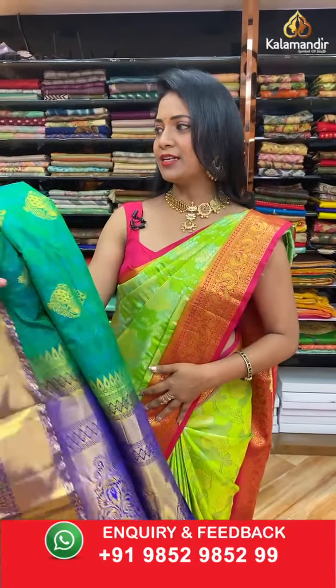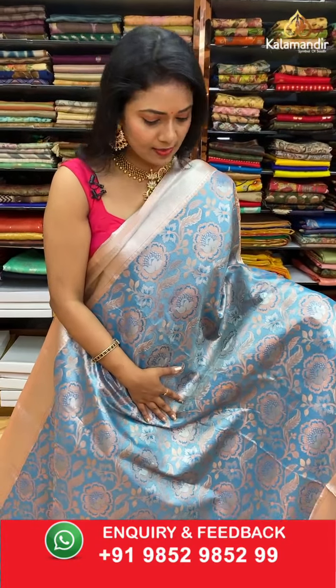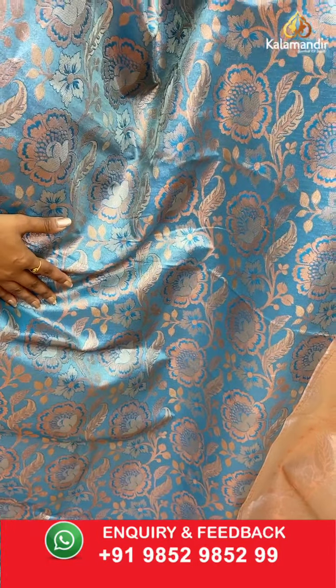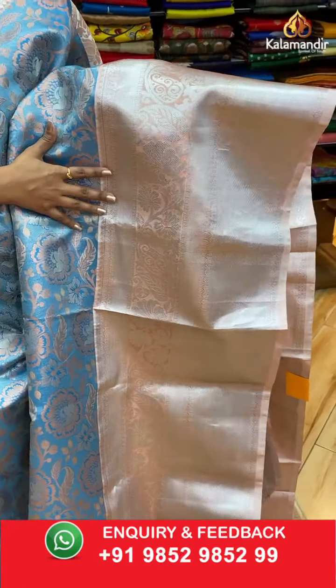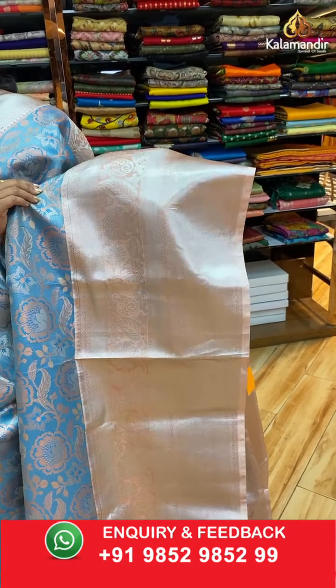Moving on to a very special and unique color — teal blue or aqua blue — in pattu sarees. All over the body: copper zari floral zal along with silver zari combination. The contrast border is in a peach color with diamond khadi, leaves, florals, and cross khadi.